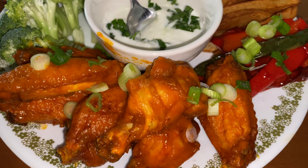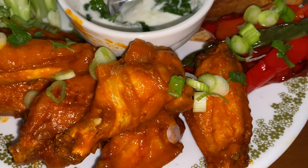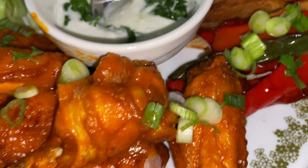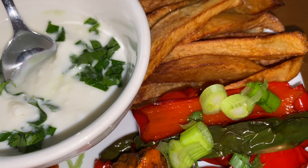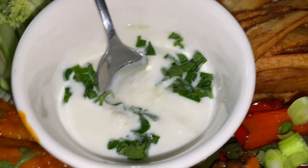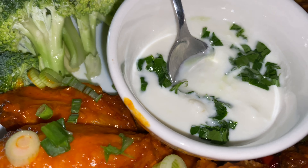This is the chicken wings I made today. It's a very easy recipe to do. I fried some vegetables — bell pepper and chili. And the french fries I did. And I put some broccoli and celery.